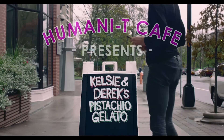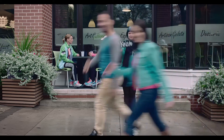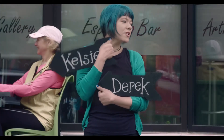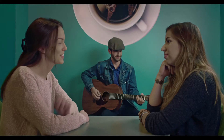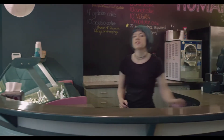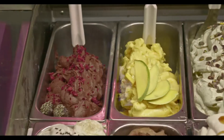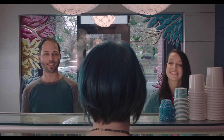This is the story of Kelsey and Derek's pistachio gelato. Meet Kelsey and Derek. Kelsey and Derek are two Halgonian professionals, always on the go. When they stop, it's at our cafe. And today, it's for a well-deserved treat.